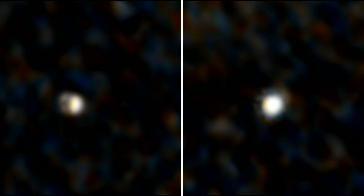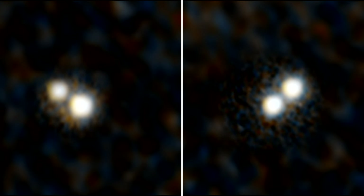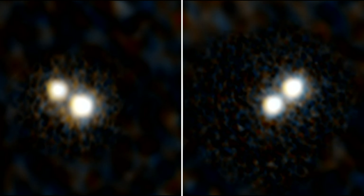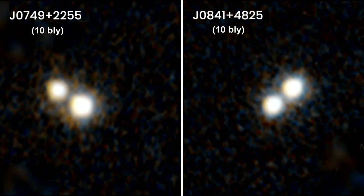Quasars are brilliant beacons of intense light from the centers of distant galaxies. They are powered by supermassive black holes, growing on in-falling matter that unleashes massive amounts of radiation at the event horizon. They are scattered all across the sky and were most abundant 10 billion years ago.